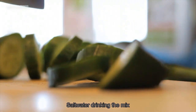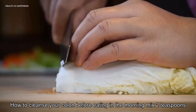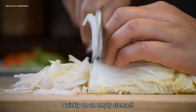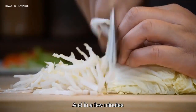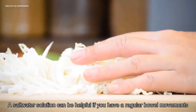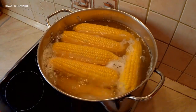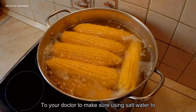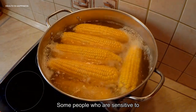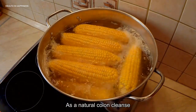2. Salt Water. Drinking a mixture of salt and water is another way to cleanse your colon. Before eating in the morning, mix two teaspoons of salt with lukewarm water. Drink it quickly on an empty stomach, and in a few minutes you'll probably feel an urge to go to the bathroom, according to Healthline. Using a salt water solution can be helpful if you have irregular bowel movements or are constipated. Talk to your doctor to make sure salt water is safe for your body, as some people who are sensitive to salt may need to avoid this method.